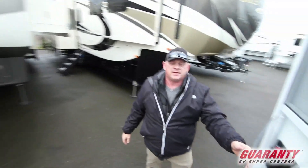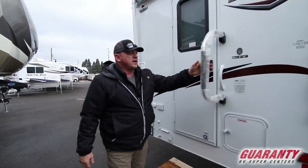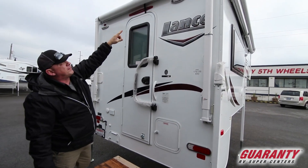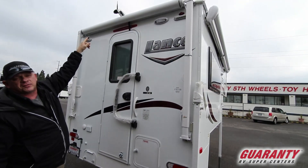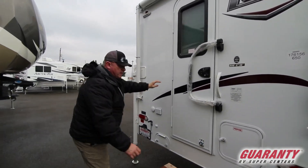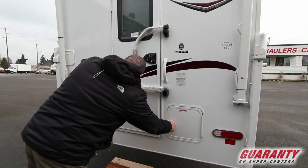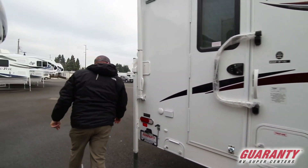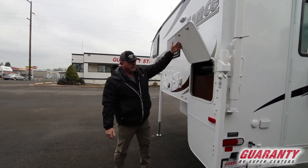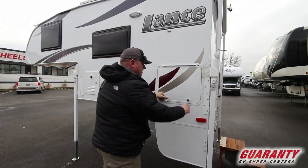Come on outside. You got a nice foldable large grab handle and then you also have an awning here, and this one is wired and comes with a backup camera. Propane tanks right there. Over here you have a little storage for some tools and gloves.